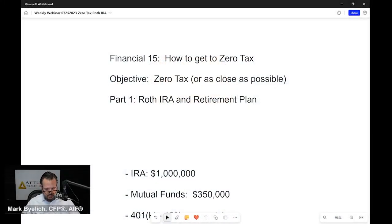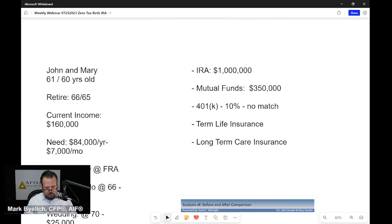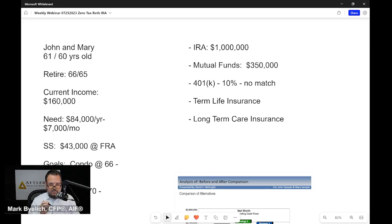We're switching over to our financial planning segment — the Financial 15. The topic is 'How to Get to Zero Tax, or as close as possible.' Not everybody can get to zero tax, but many people can. We'll use a real-world example: John and Mary, ages 61 and 60, want to retire at 66 and 65. Their current income is $160,000, and they need to spend $84,000 a year after tax.